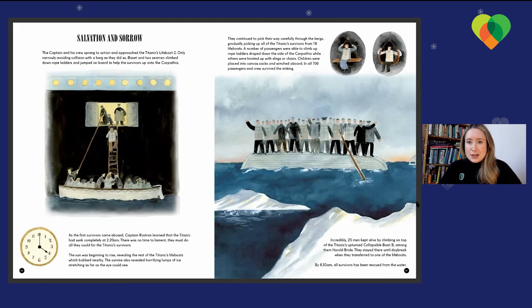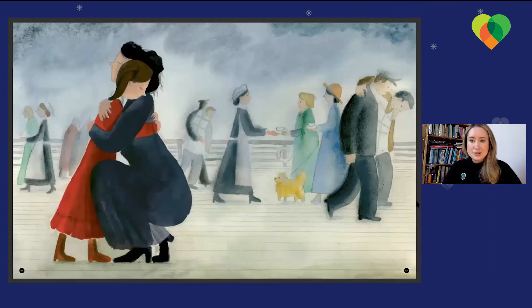In all, 706 passengers and crew survived the sinking. Incredibly, 25 men kept alive by climbing on top of the Titanic's upturned collapsible boat B, staying there until daybreak when they transferred to one of the lifeboats. These men, standing on top of the upturned boat, swaying with the motion of the sea — it was very dangerous and they must have been absolutely exhausted. By 8.30am, all the survivors had been rescued from the water.